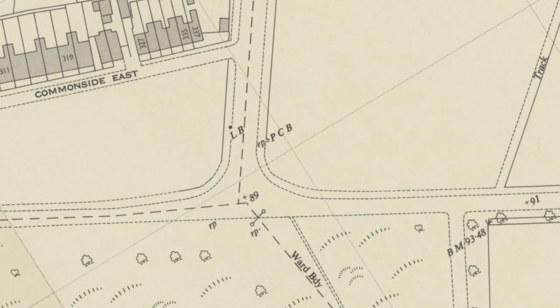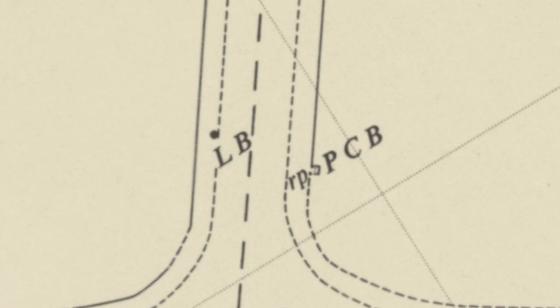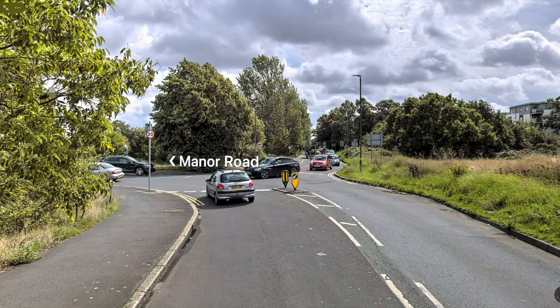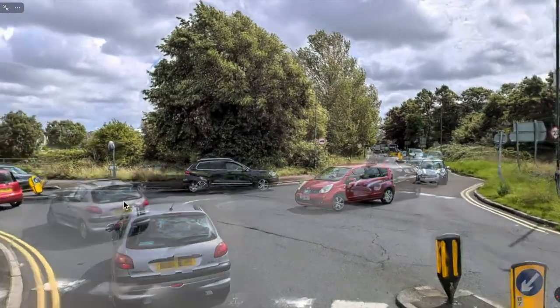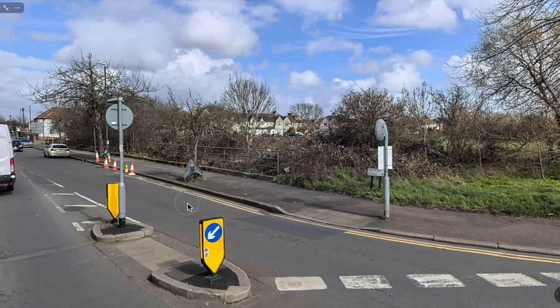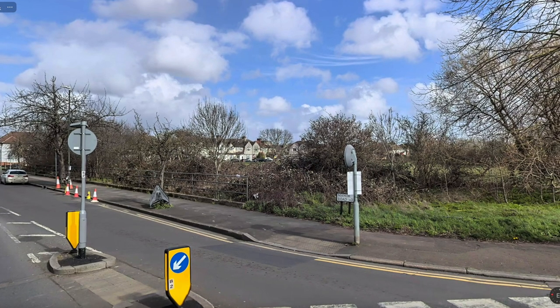If we look at the Ordnance Survey map from the 1950s, PCB marks out the spot of Police Call Box. We can actually see that it wasn't on the pavement — it was actually on the Common. To give you an idea where it was, let's go along Comma Side East, turn left into Manor Road, and opposite where that letterbox is on the left hand side, and about next to the road sign, is where the Police Box would have been.